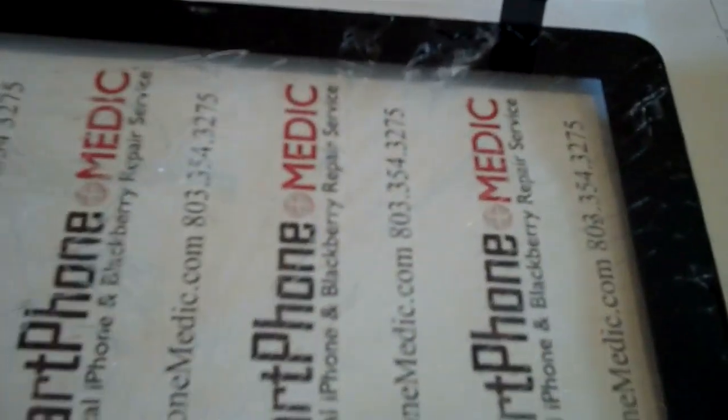You remember this is the original one that we just took off. You can still see the cracks along the edges. It was shattered pretty good. Check out all those cracks along there.